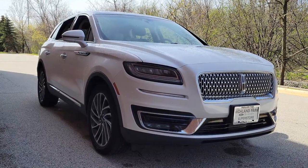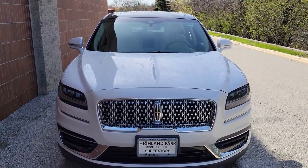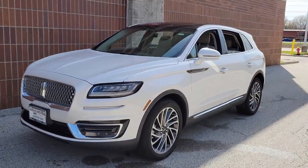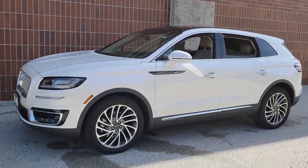Looking for your dream car? It could be the 2019 Lincoln Nautilus. This vehicle is an outstanding buy with fewer than 10,000 miles on the odometer. Take a closer look at this comfortable, spacious Nautilus — the midsize two-row crossover that delivers sedan luxury and SUV versatility.